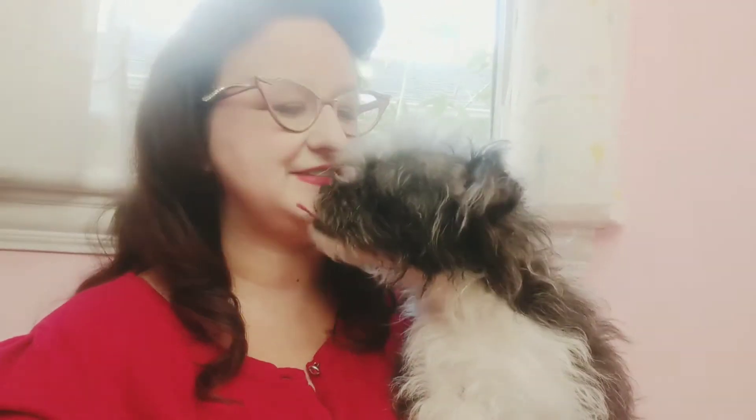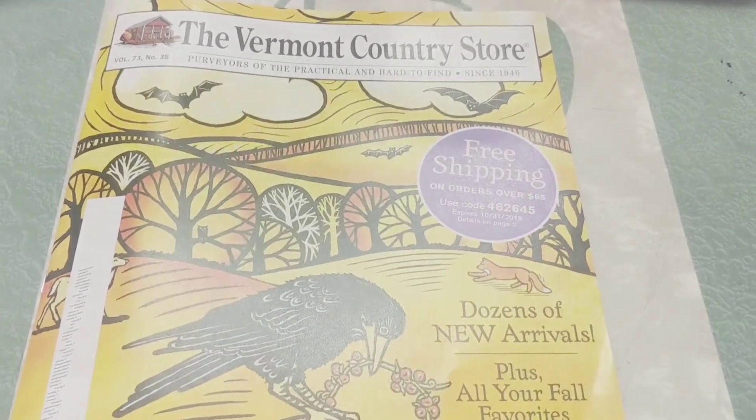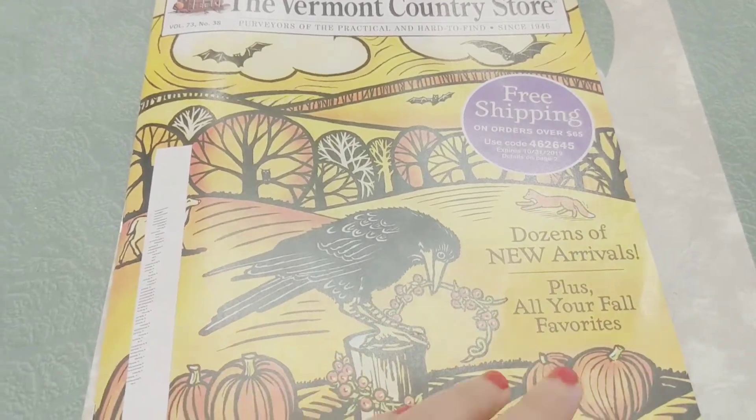Hello! Today I just got the Vermont Country Store catalog — the fall catalog — so we're going to look over it. I'm obsessed with everything they carry. I bought my vintage Christmas tree color wheel from them last year. Let's just see what they have. I apologize if you hear anything; my dogs are wanting to play. This is the Vermont Country Store catalog for fall — let's go over it together. I really wish I lived close to the actual stores.